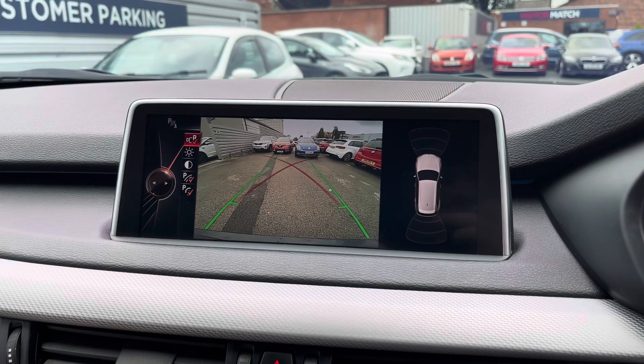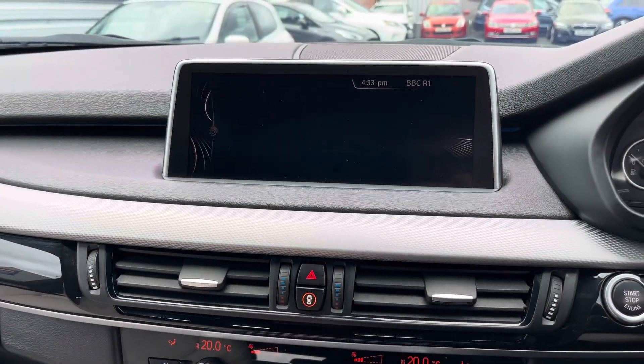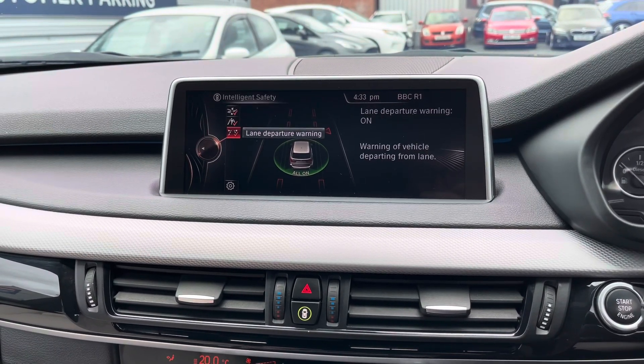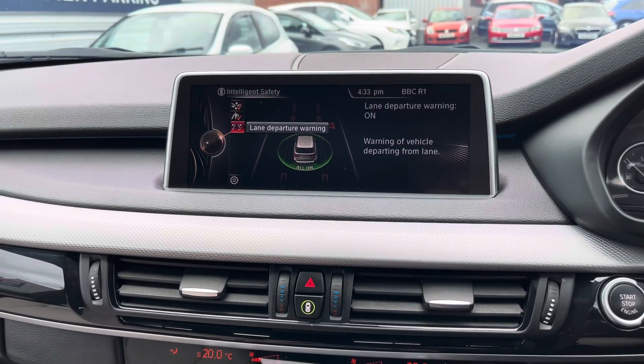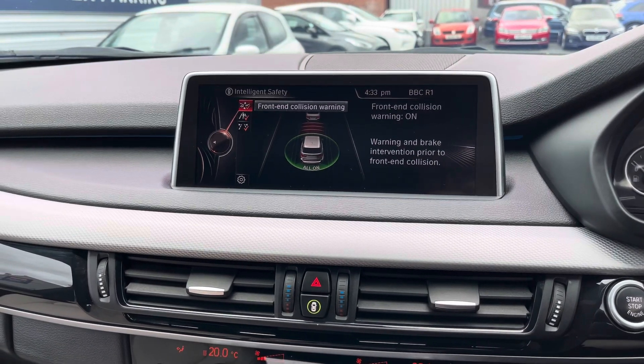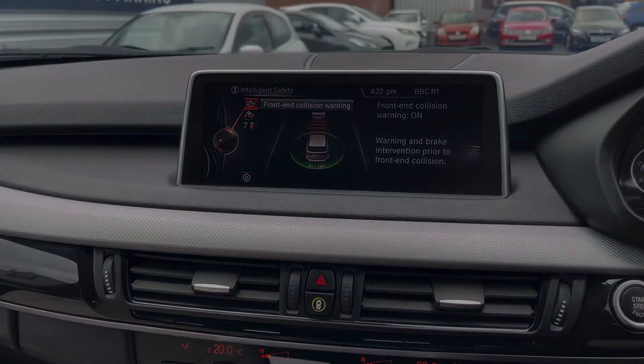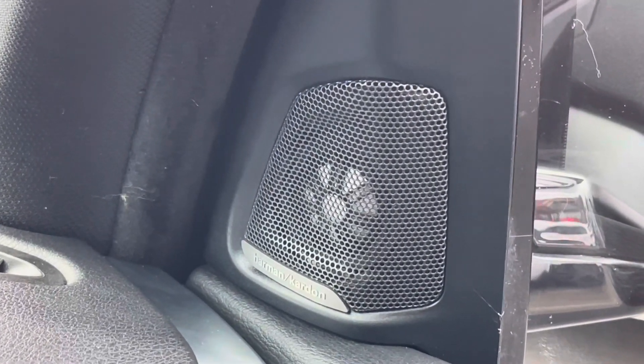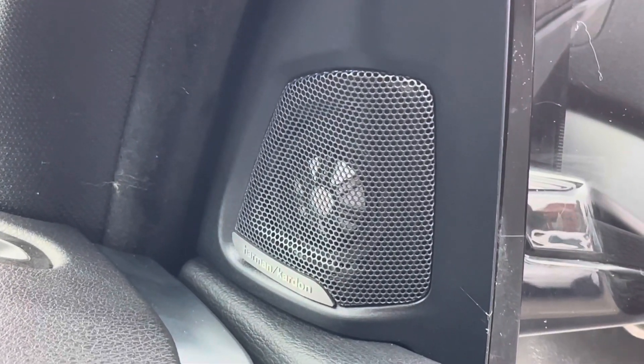This X5 does come with front and rear parking sensors as well as a reverse camera to make parking much easier. Just below the display you have your button for intelligent safety — you have the front-end collision warning, pedestrian alert, as well as your lane departure warning system, all features that keep you super safe while you're on the road. Throughout the interior you have the fantastic Harman Kardon sound system which makes listening to music even more enjoyable.